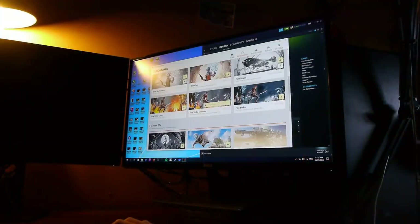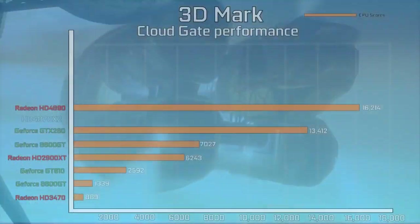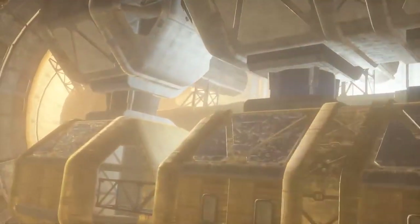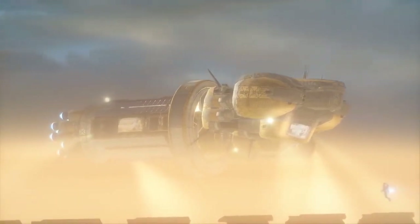3DMark was strange in that it didn't show much scaling regardless of the test or CrossFire method used. Results from my benchmarking were consistent with Google searches, placing the card roughly above a GTX 260 but below an HD 4890 — around where you'd expect a higher-clocked HD 4870 to be as a single card. With scaling the card can clearly do much more than that, so seeing it this low in 3DMark was a bit odd.